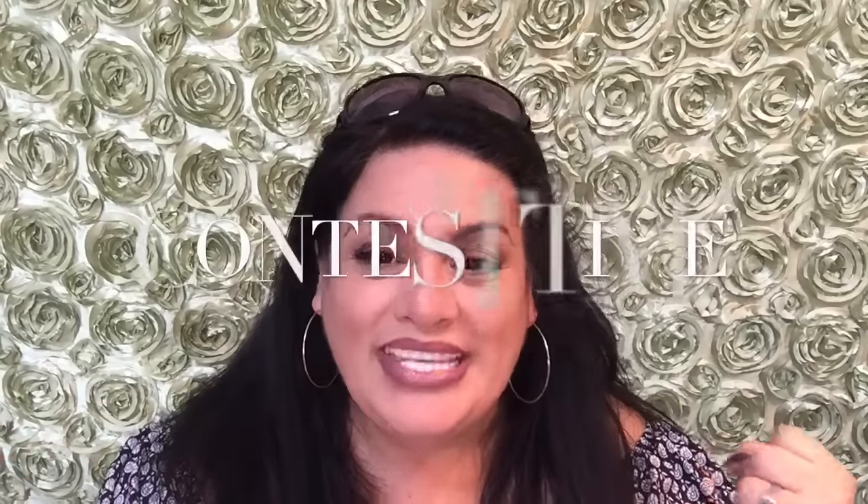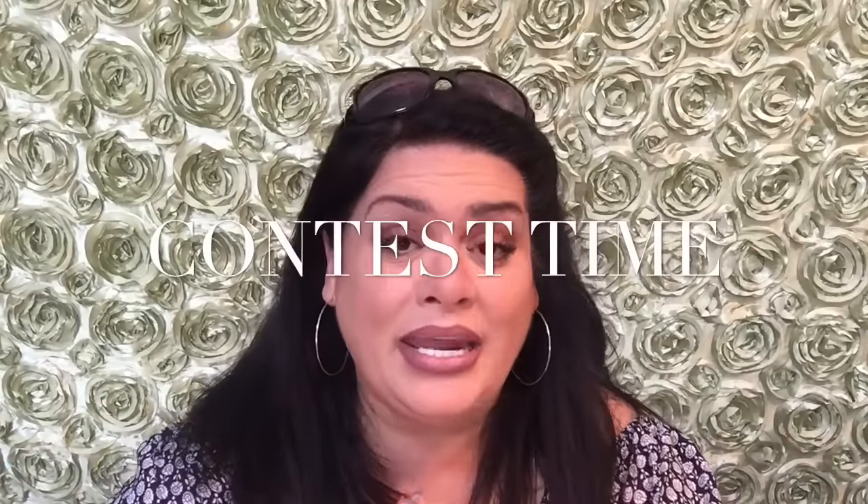Hi everyone, it's June and welcome to my video. In today's video I am so excited because UniWigs has contacted me and they're holding an amazing contest. I hope you all will join — this is for everyone who has ordered in the past or who is about to order from UniWigs. You can qualify, and here are the rules.